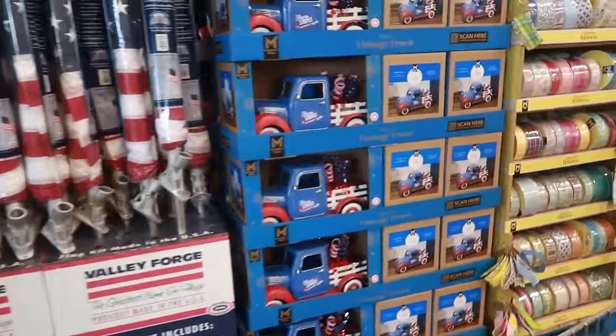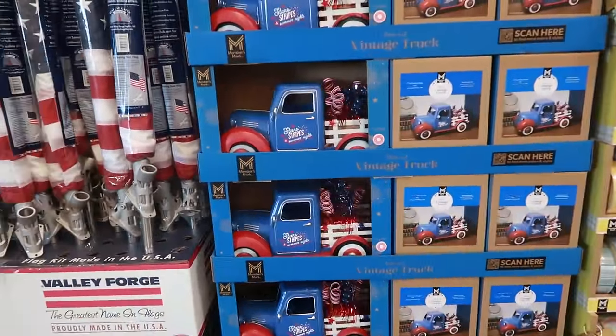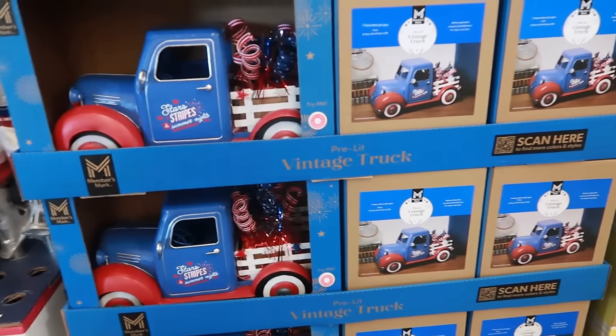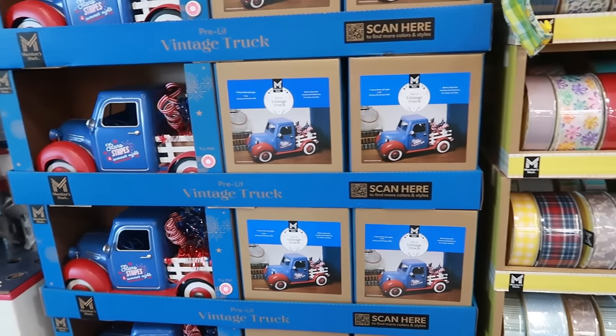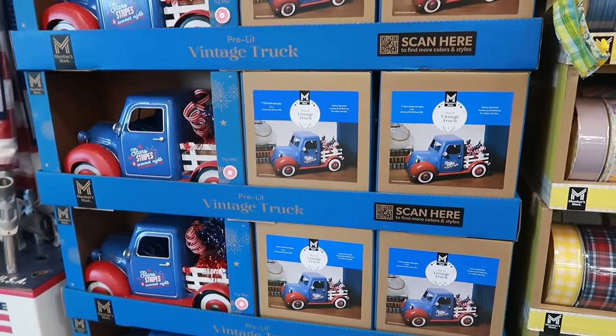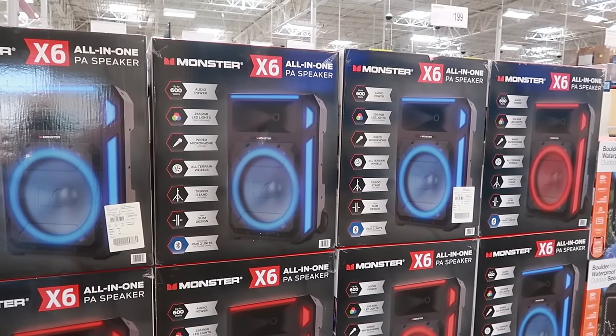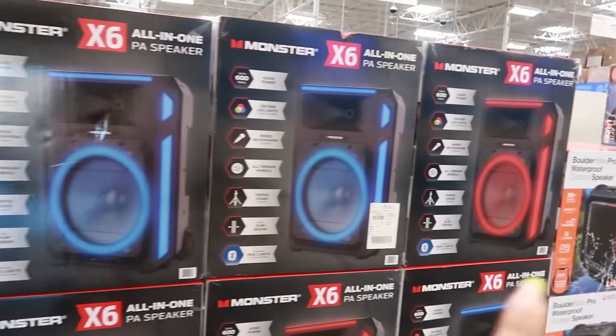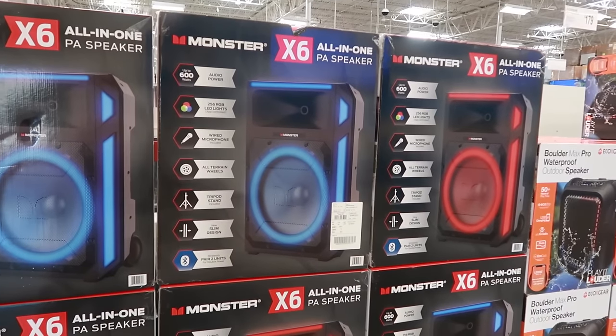Welcome back, we are in Sam's Club — seems like I haven't been in here in a minute. I think we looked at these vintage trucks right there, the stars and stripes, they are $24.98. Look at these Monster X6 all-in-one speakers — you got the blue and the red, and these are only $199.